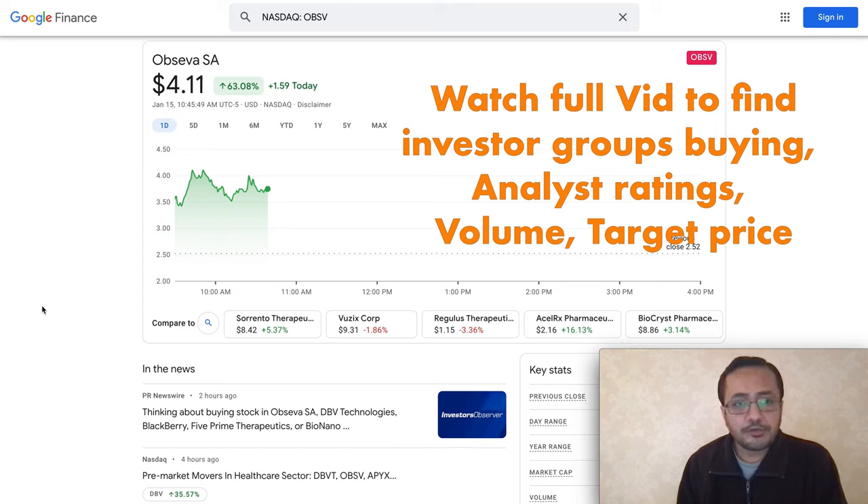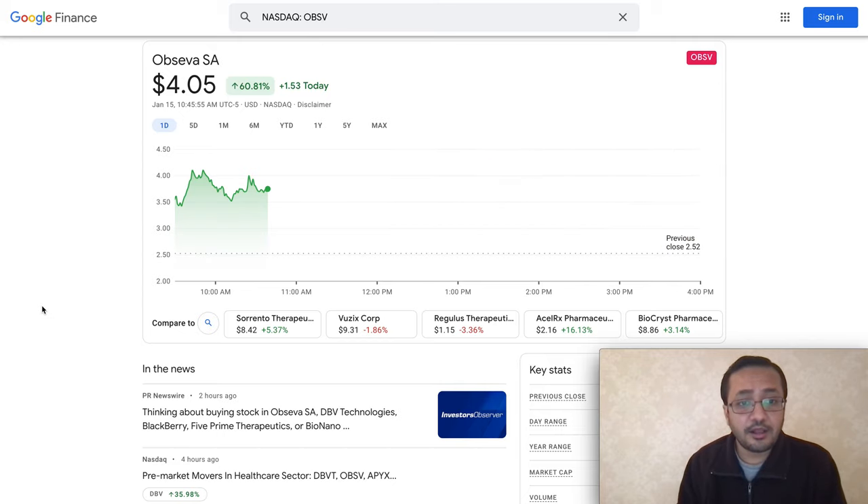Welcome back to my channel. I'm going to talk about stock Obceva, ticker symbol OBSV. The stock was trading at three dollars and fifty cents when I started this video, and right now the stock is four dollars and six cents. The stock has spiked 60 percent from yesterday — the stock was trading under two dollars before.